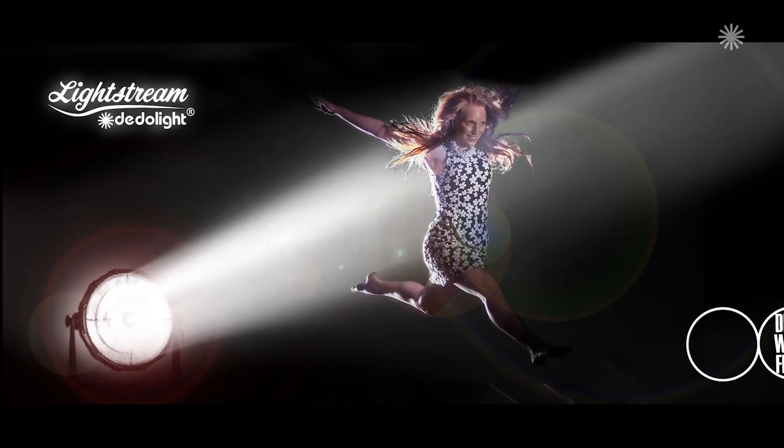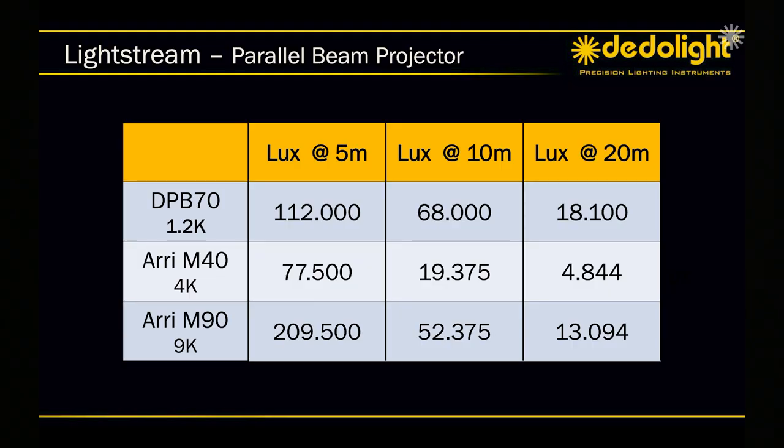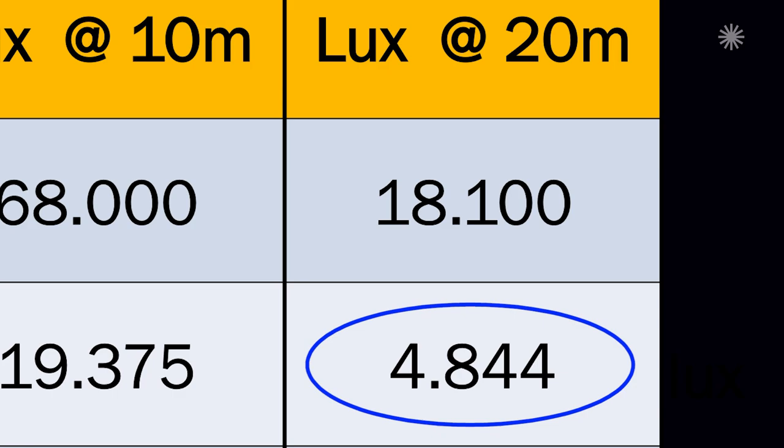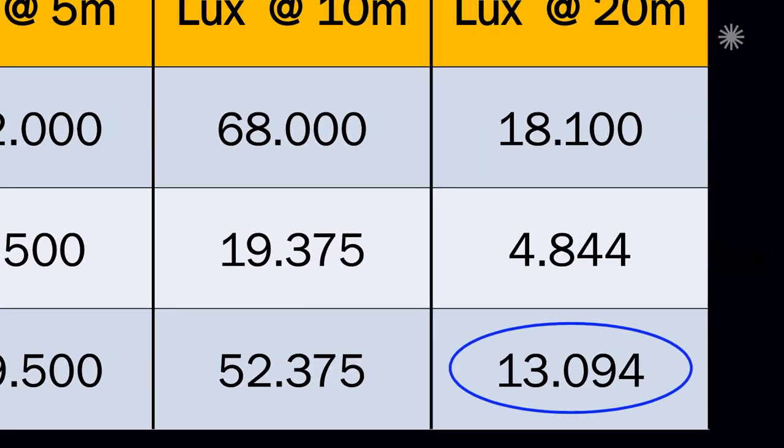Many beam lights are available in our industry and many lights could be used in their spot function. Still, looking closer into it, we excel. From a mere 1.2 kilowatt parabolic light at 20 meters distance — 60 feet — we achieve 18,000 lux, that is 1,670 foot candles. For comparison, a 4K HMI light in spot gives you only a quarter: 4,800 lux or 450 foot candles. A 9K HMI M90 gives 13,000 lux or 1,200 foot candles in their spot position. This is the more powerful solution for a clean and homogenous beam fed from any household fuse.